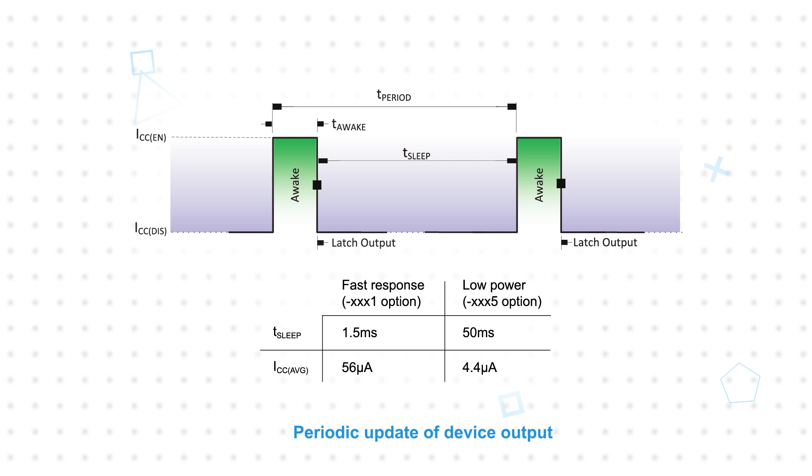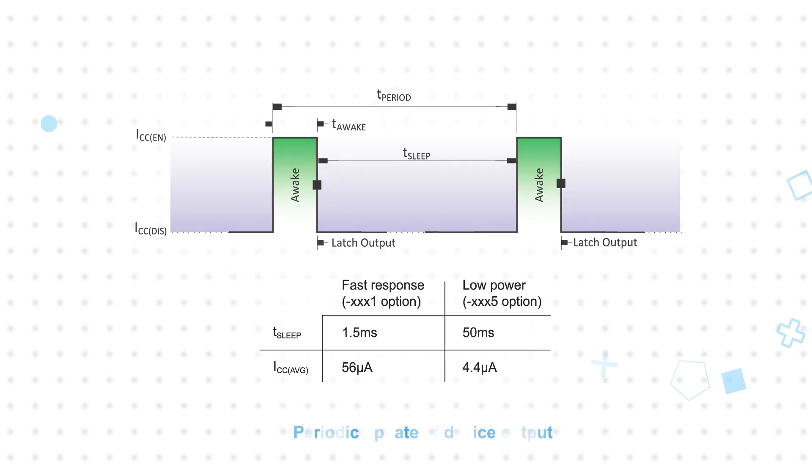The APS11753 and APS12753 are offered with a 1.5 millisecond sleep time and 56 microamp average current for applications requiring a faster response, or a 50 millisecond sleep time and 4.4 microamp average current for applications that sample the output less frequently.